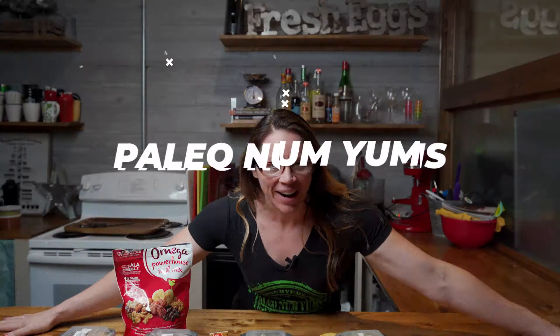Hello out there. Welcome to Throwdown Thursday. What are we talking about today? How to fit P&Y into your day. What better than a true P&Y foodie herself, the creator of Paleo Num Yums. So how do you fit P&Y into your food?